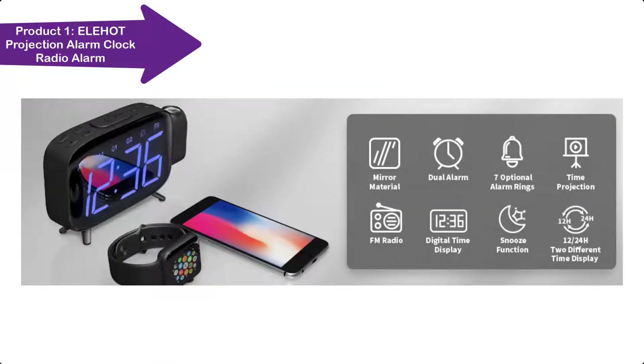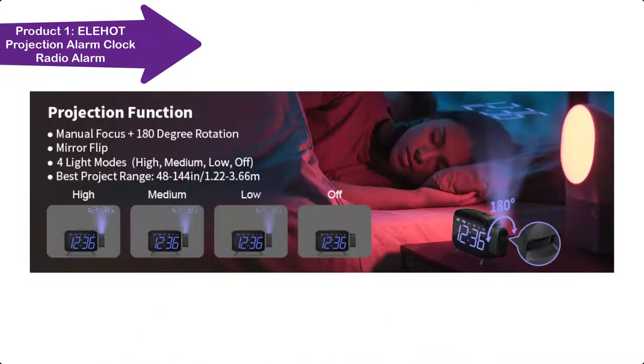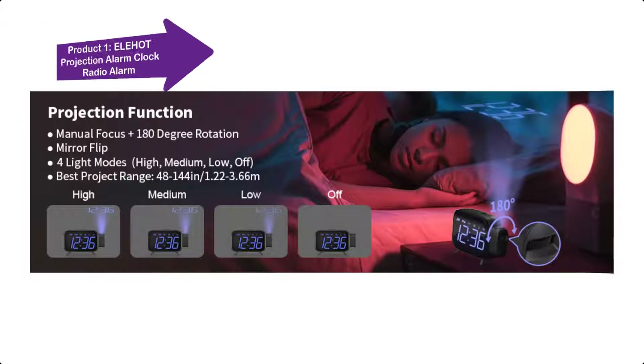Some more features include: multiple charging methods, alternative alarm rings, two-time display mode, and snooze function design.